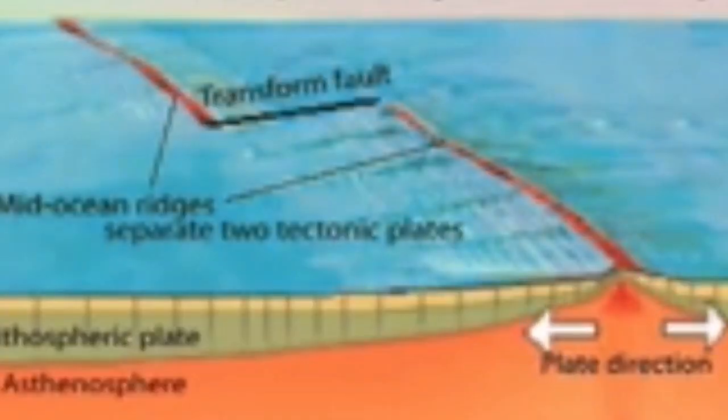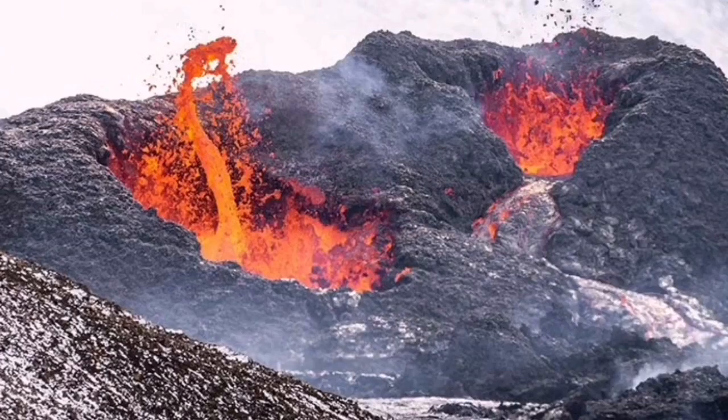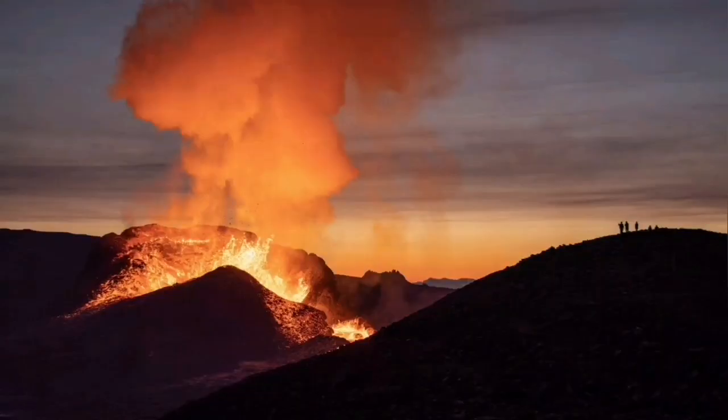That is a transform line, which you can see here. From one line to another line of the cracks, we have a transform line. This is at a depth of five kilometers under the ocean, so there is no way for us to actually see it — but our seismograms pick this up.